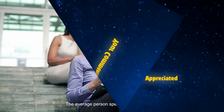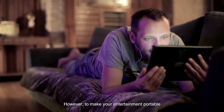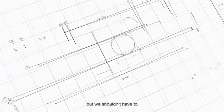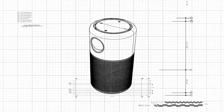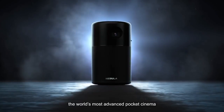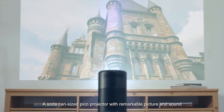The average person spends three to five hours a day on mobile devices for entertainment. However, to make your entertainment portable, you sacrifice picture size, sound quality, and more. Everyone makes this compromise, but we shouldn't have to. That's where Capsule comes in. Introducing Capsule by Nebula — the world's most advanced pocket cinema. A soda can-sized Pico projector with remarkable picture and sound.